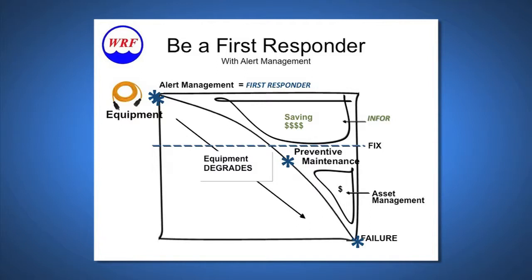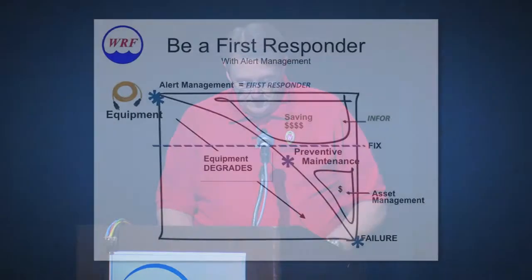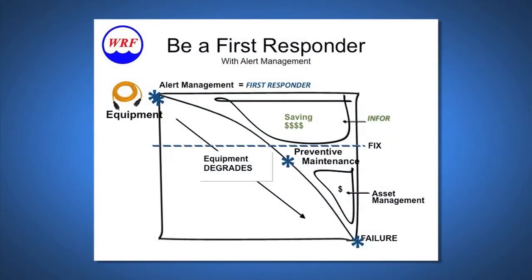Upon implementation, M4 Asset Sustainability showed us immediately that our equipment was using more energy than it was designed to, allowing us to support a new method of maintenance: consumptive maintenance. It also allowed us to respond to the equipment as it consumes energy inefficiently before that inefficiency caused a failure.